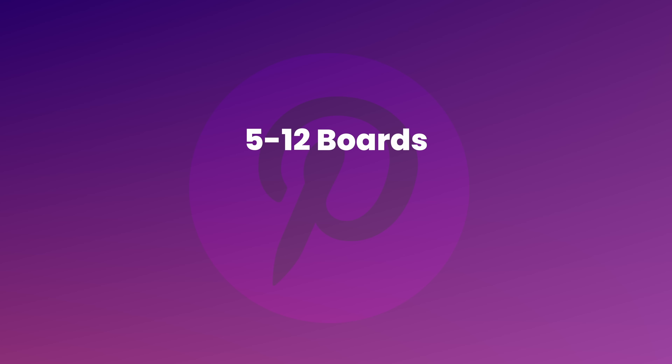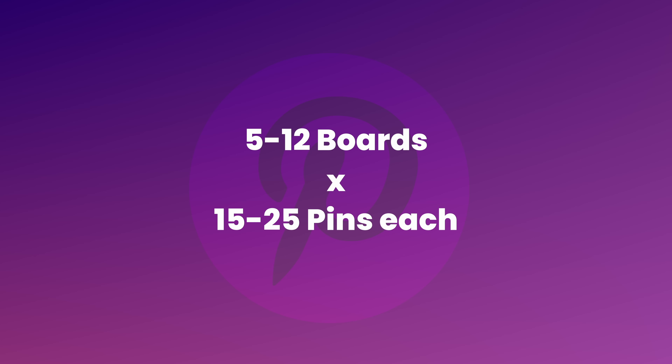Just in terms of your content, to prep in anticipation, aim to have five to twelve boards with fifteen to twenty-five pins in each board. If you can set up your store to have this much volume, it will take you maybe a day or two to set up if you're new to this. You will be attacking so many fronts that it's going to be inevitable for you to get clicks. Stick to these numbers and the results will come in.